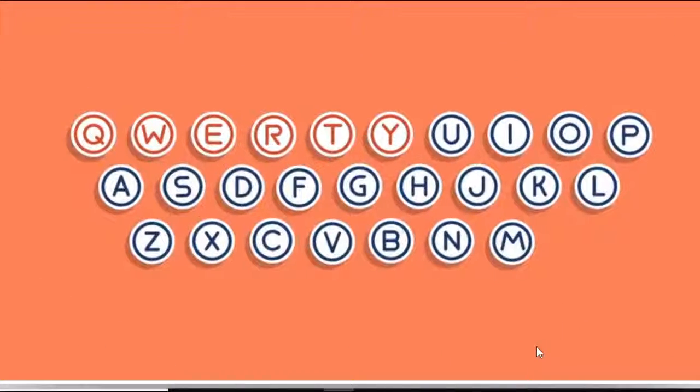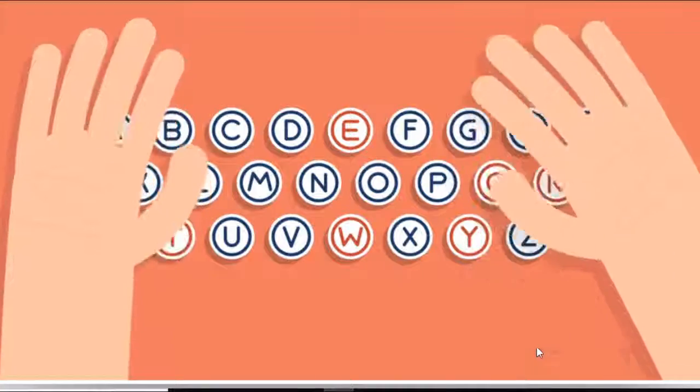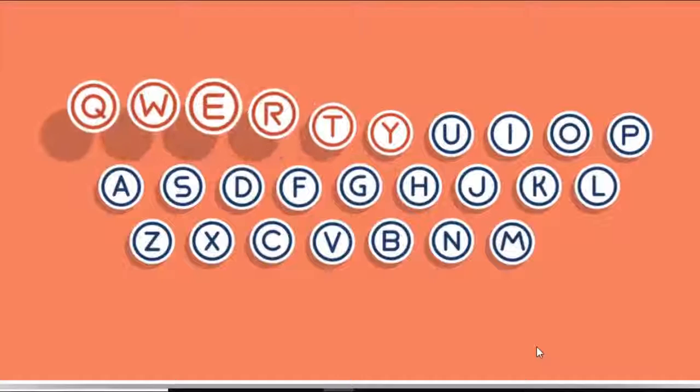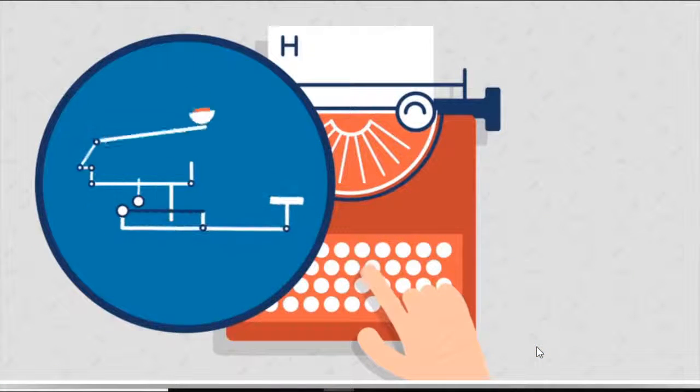The name QWERTY comes from the placement of the first six keys on the keyboard. Have you ever wondered why the order of the keys is not alphabetical? It really looks like a mess, as if someone jumbled them together just to make it harder to find each key. In fact, the QWERTY layout was very carefully designed to prevent the mechanical parts from jamming together.